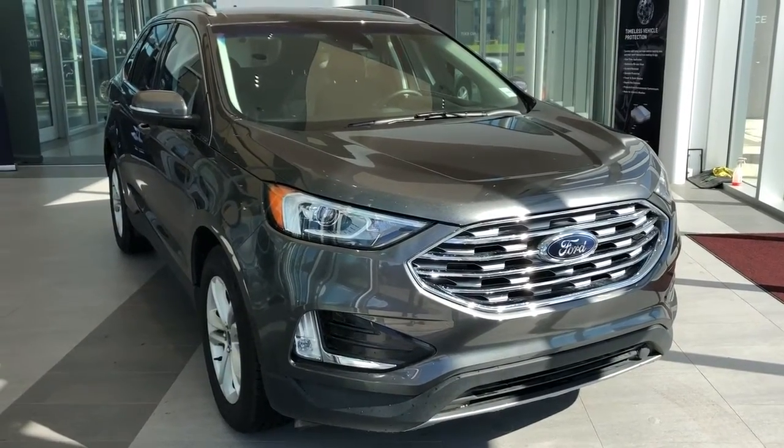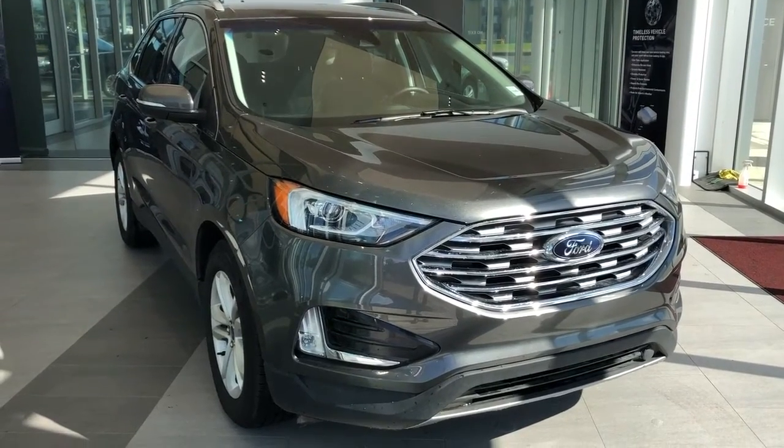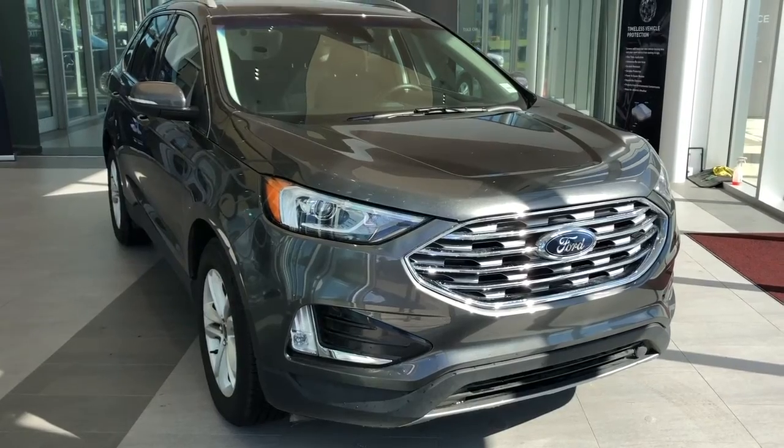Thank you for joining me for this video walk-around of the 2019 Ford Edge. Please subscribe to our YouTube channel for more daily videos, and we hope to see you in our videos on our channel — we'll have Cadillac content coming very soon.